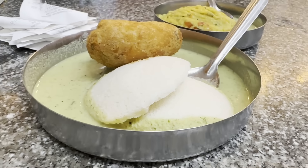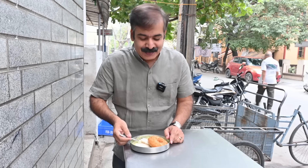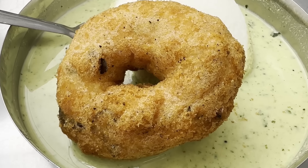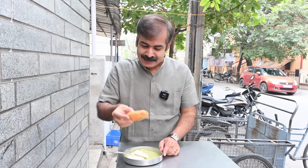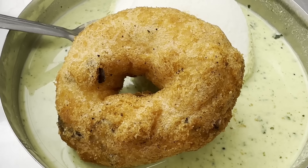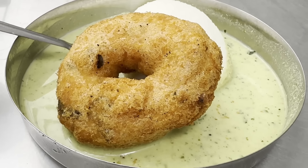Idli and chutney together. Now, this is vadai. When you touch the vadai, you will know how good it is. The crispiness also will come to know by touching the vadai. I am getting the same here — super crispy. It is hairy. It is puffy. It is soft. Fantastic vadai. I fell in love with this Idli vadai combination.